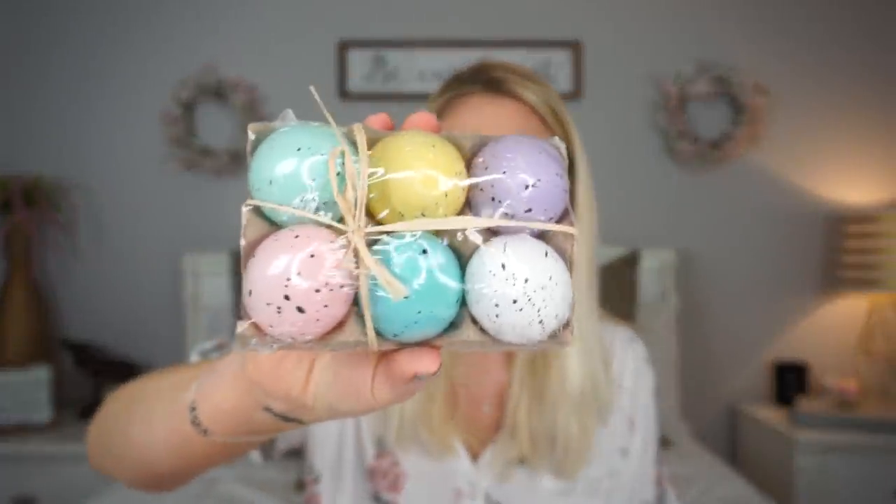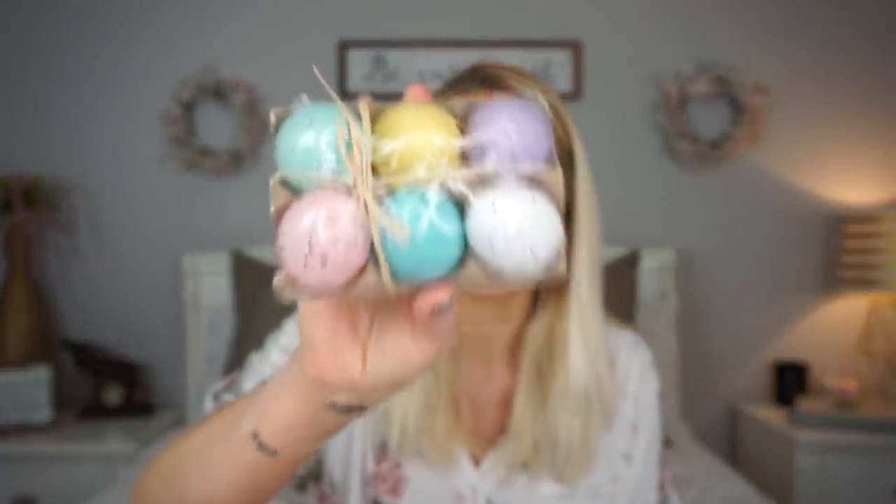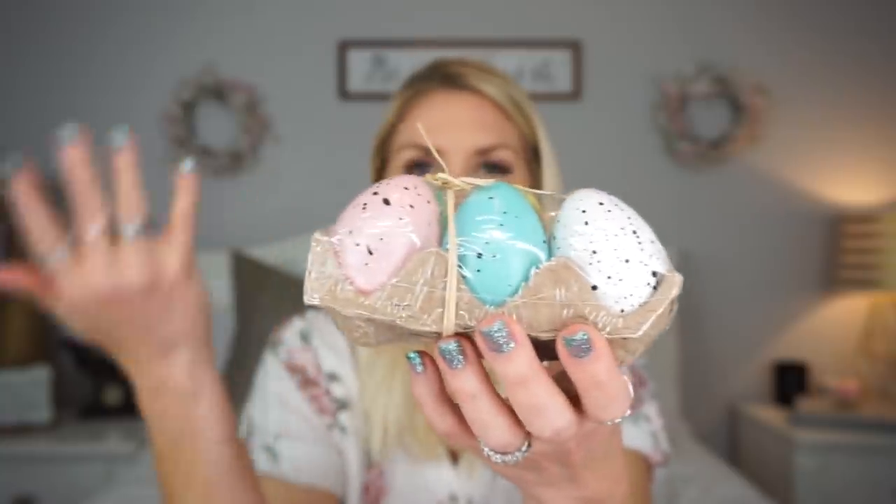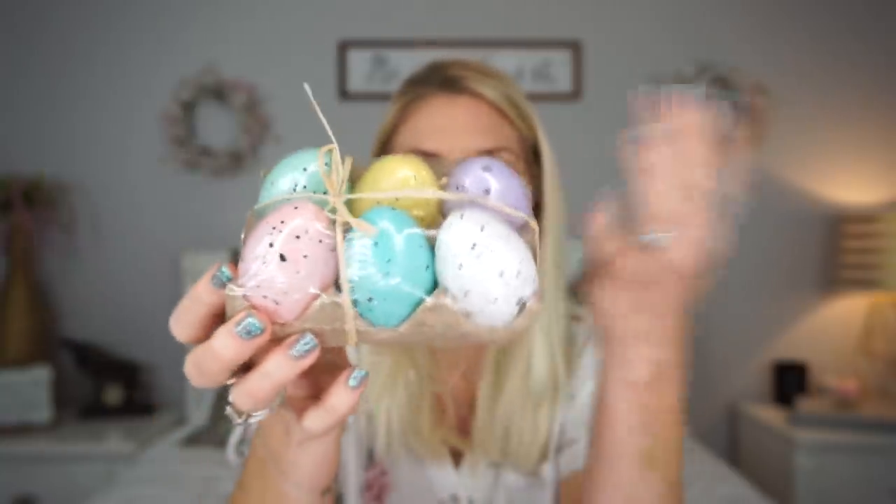I picked up — and I shared these in my shop-with-me that I posted yesterday — these little speckled eggs. I think they had these last year too. I love these, I think they're so cute. They come in this little container which you could leave on its own and just use as decor like that, or obviously you could take the eggs out and use them as decor that way. I have four of them, so I'm going to use these in my decorating on Friday. I'm getting it done on Friday!